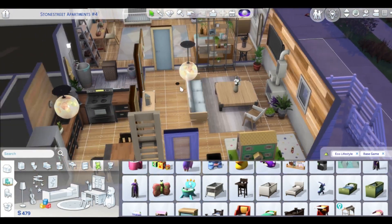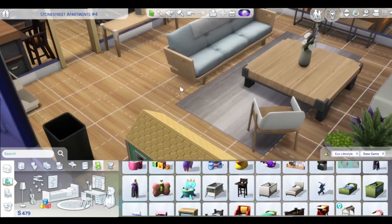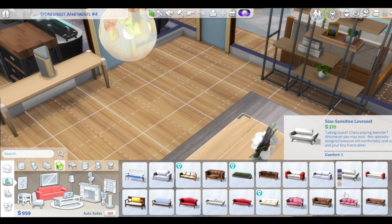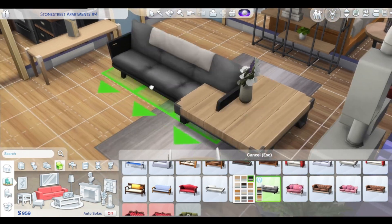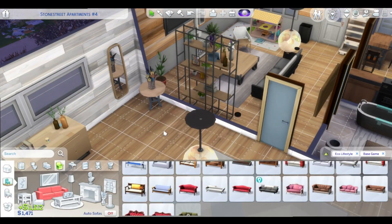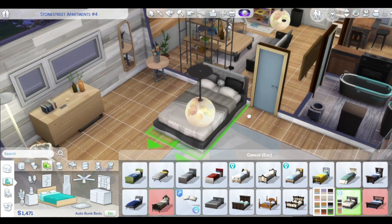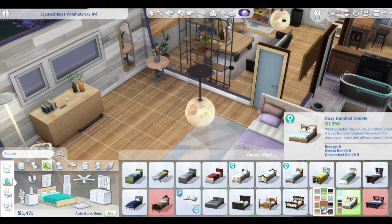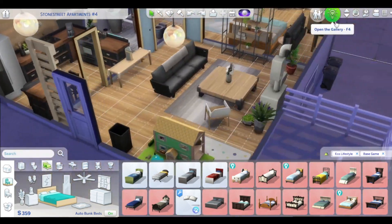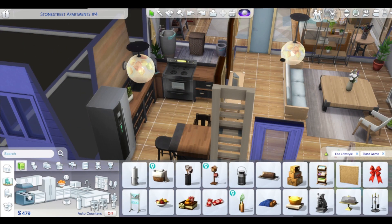I've never been able to bring myself to live in this city. I always pick either San Myshuno, Newcrest, Willow Creek, Brindleton Bay — and Henford-on-Bagley, that's a really good one. But eco — the expansion pack offers a lot. I just don't love all their build items, but everything else is spot on. Maybe not the clothes, I don't know.